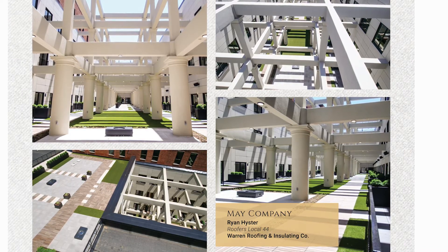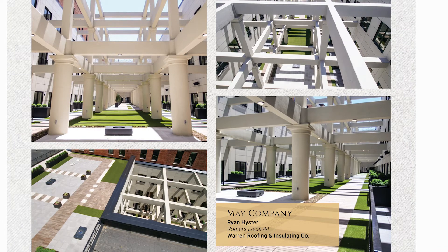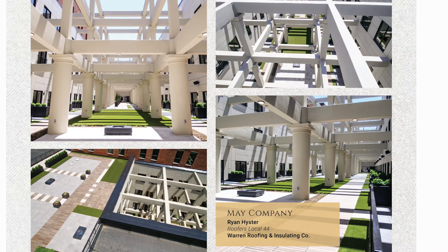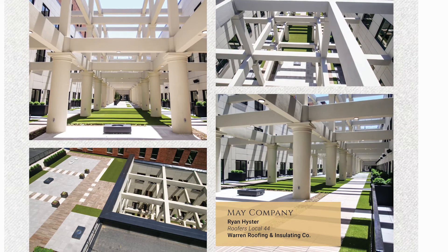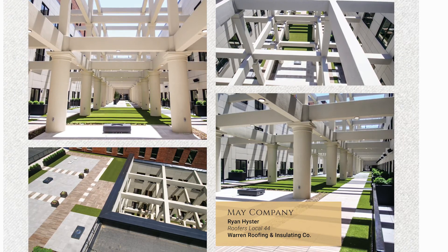Ryan's craftsmanship, planning and expertise ensured that each product would fit as designed. A Thermahex heat trace was installed to melt snow and ice. This particular system had never been installed in Ohio before.